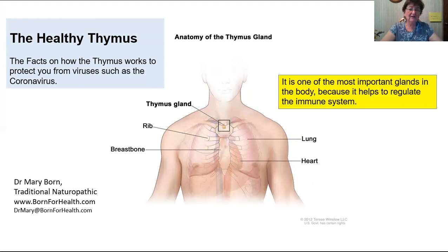So today we're going to talk about the healthy thymus and the facts on how the thymus works to protect you from viruses such as the coronavirus. It is one of the most important glands in the body because of its role in regulating the immune system. I think of it as the general, or the conductor of a symphony.